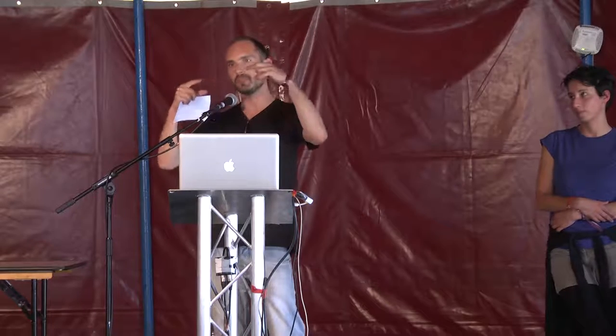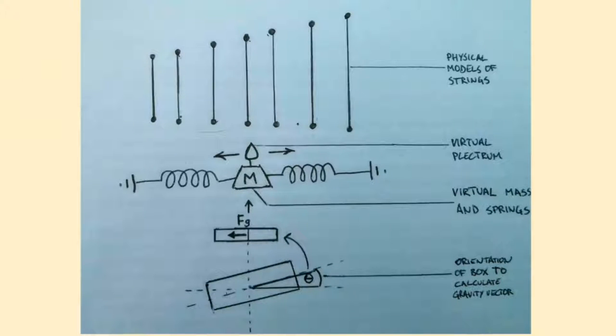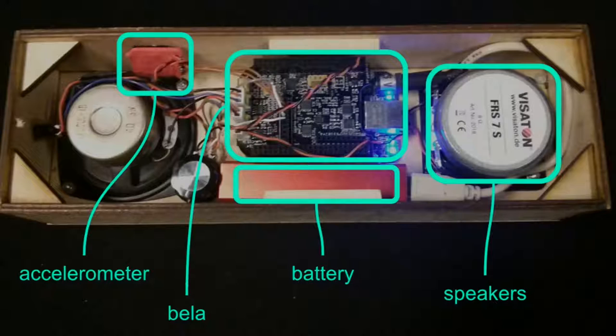This is the second generation of the Air Harp where we laser cut a nice front panel. We did this to let the sound come out of the box, because initially we just had one single F-hole on the front and that was not loud enough to amplify the instrument. Inside, we've got a virtual mass on two springs. As you tilt the box, we derive the resulting gravity forces that push this mass across the strings. Inside there's a single accelerometer, a Bela board, a battery, two speakers, and a line-out.